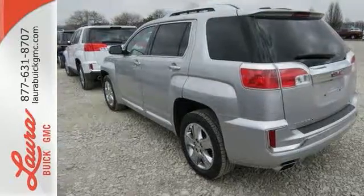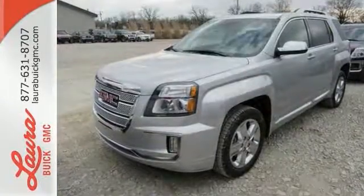This Terrain means business just like you. A perfect match. Take it for a test drive today.